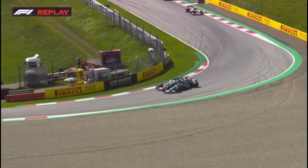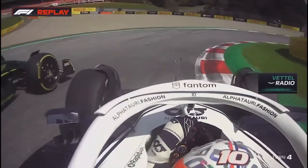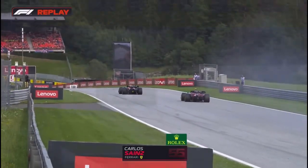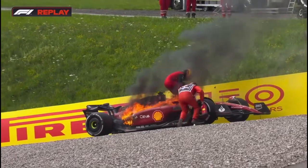A five-second penalty for Pierre Gasly for causing that collision with Sebastian Vettel — he has to give up that corner. 'I had the nose ahead. What is wrong with these people?' A power unit problem, and this is the moment that Carlos Sainz's hopes of another podium in Formula One went with Ferrari's fourth mechanical failure.